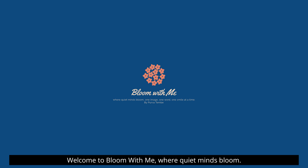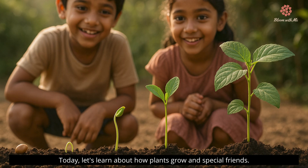Welcome to Bloom With Me, where quiet minds bloom. One image, one word, one smile at a time. Today, let's learn about how plants grow and special friends.